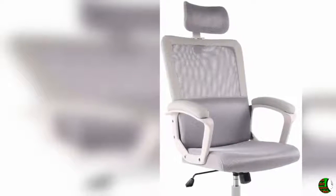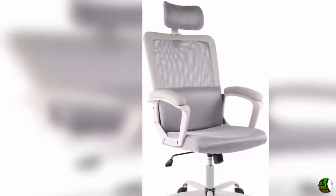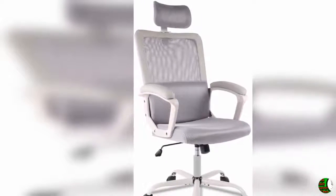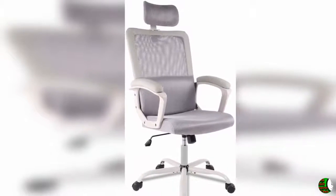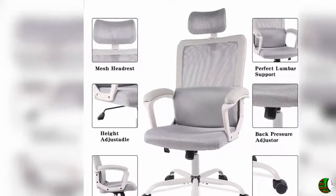Hello everybody, welcome to our Steam channel. Climax International product details — name: Ergonomic Office Chair, Adjustable Headrest, Mesh Office Chair, Office Desk Chair, Computer Task Chair. Products features: